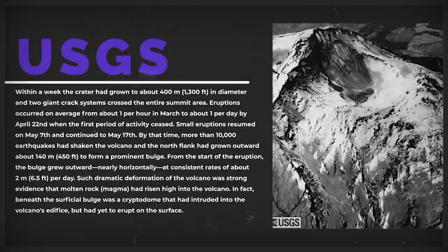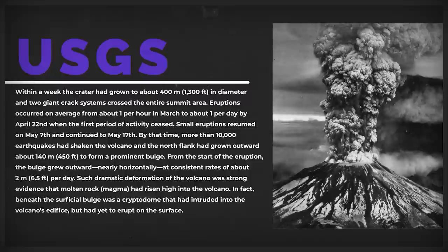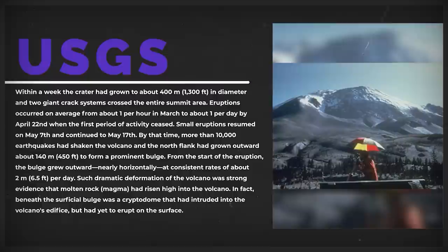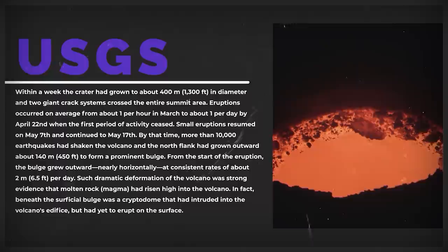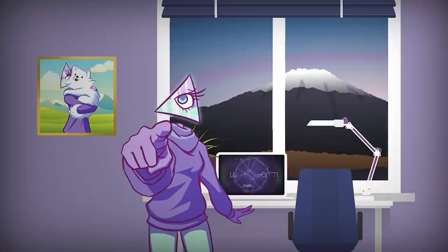Steam explosions blasted a crater through the volcano's summit ice cap, and the southeast sector of Washington state was covered in dark ash. Within a week, the crater had grown to about 400 meters in diameter, and two giant crack systems crossed the entire summit area. Eruptions occurred on average from about one per hour in March to about one per day by April 22nd, when the first period of activity ceased. By May 17th, more than 10,000 earthquakes had shaken the volcano, and the north flank had grown outward about 140 meters or 450 feet to form a prominent bulge, growing nearly horizontally at consistent rates of about two meters or 6.5 feet per day. Beneath the surficial bulge was a cryptodome that had intruded into the volcano's edifice but had yet to erupt on the surface.